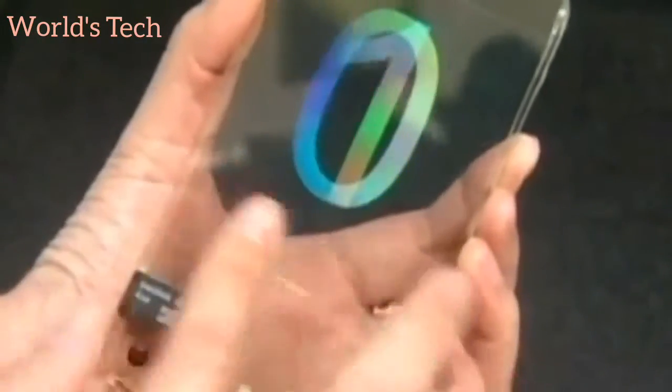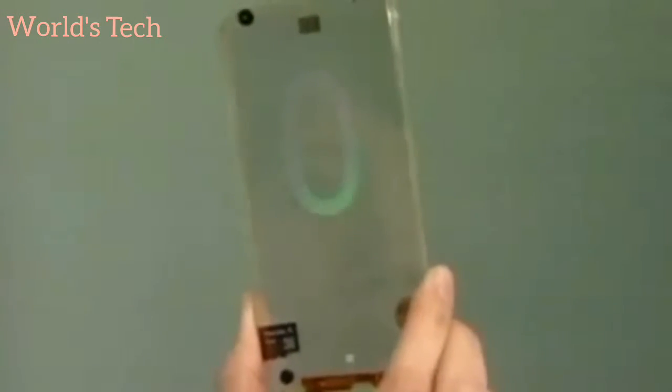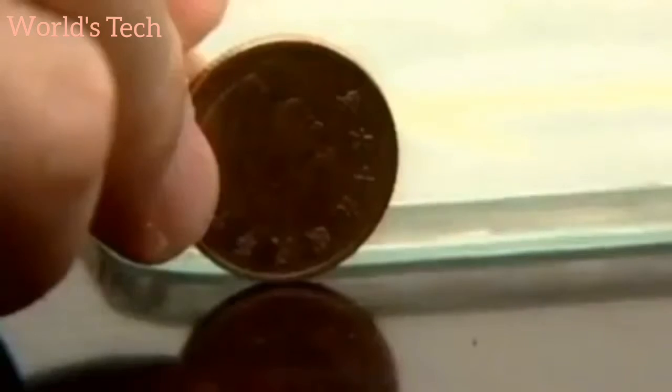Six years in the making, the Taiwan division of a US company claims to have developed a see-through cell phone. The transparent mobile is made of conductive glass toughened to resist extra scratch and shatter.